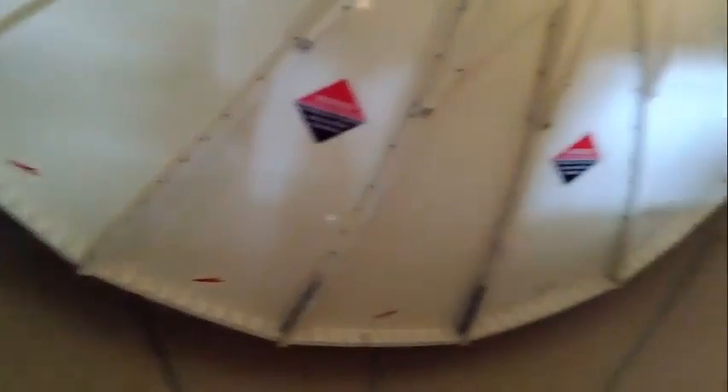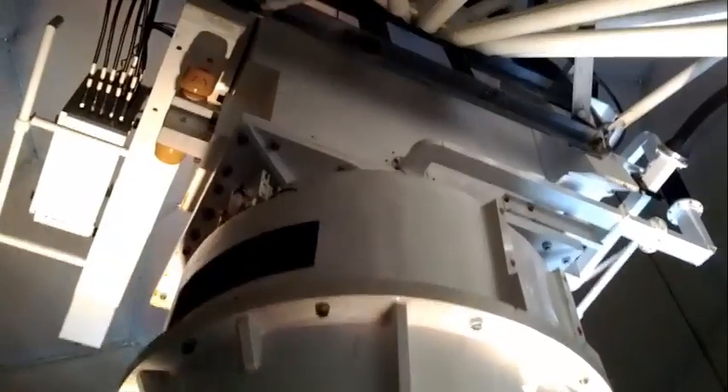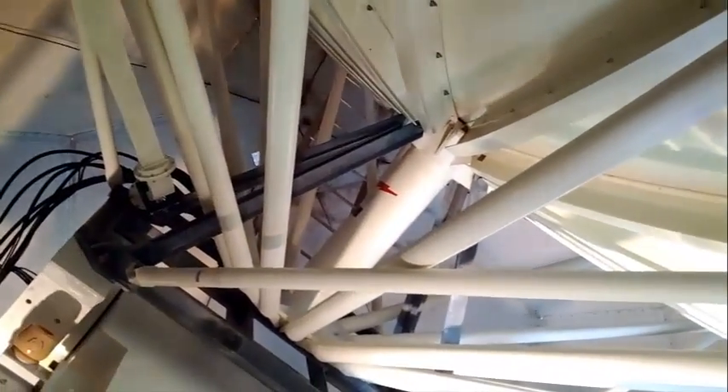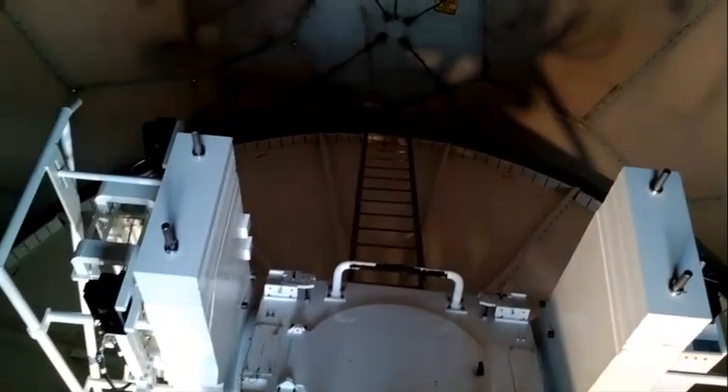The parabolic dish is 28 feet in diameter and the dish and pedestal together weigh several tons. Due to the weight distribution of the dish on one side, there is a counterweight pictured here which acts to balance the weight of the dish.